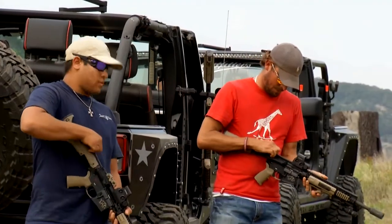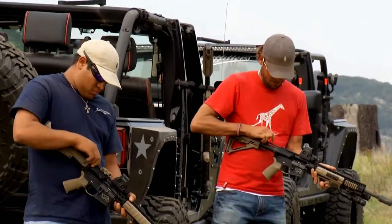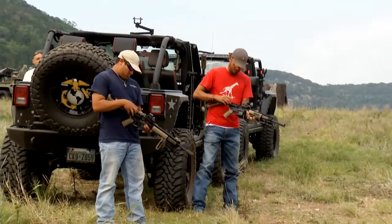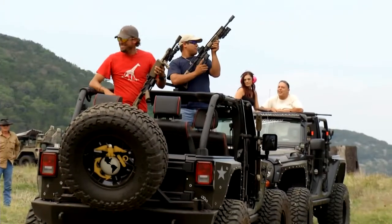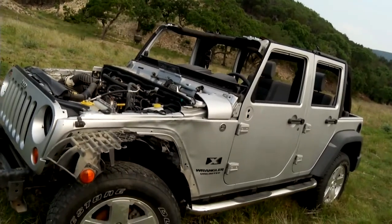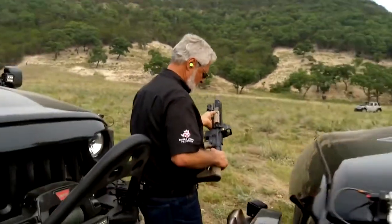These were stock ARs that they had laying around — boys in the neighborhood, their own personal guns they let us borrow. Nicely dressed up and very well sighted in. I couldn't believe it when Sam picked up the guns and started shooting. I just had to get my hands on that AR, put a 30-round clip in it and fire it. I said, Will, I need to shoot one of these, and he goes, have you ever shot one before? And I said, yeah.